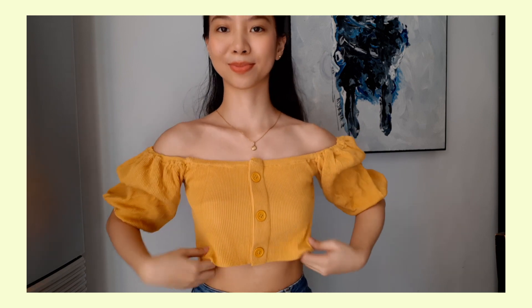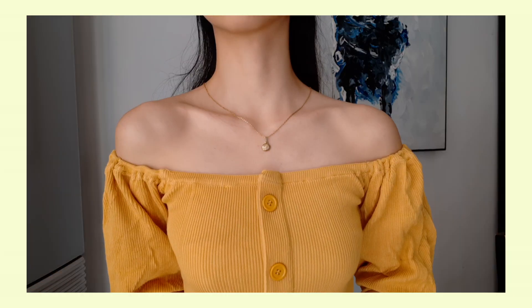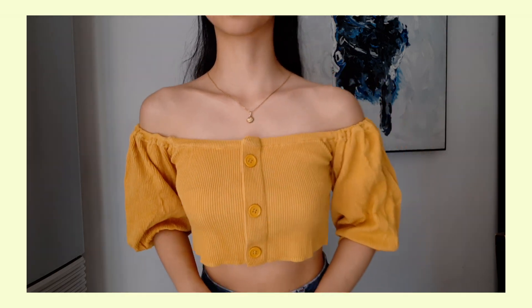Let's start with this top — it's also puff sleeves, and you can make it off-shoulder. It's actually cropped, and the material is really thick, like what you'd see in Zara — you can't even see my finger through it. The buttons are just a design. It's stretchable, so I think it can fit small to medium frames. On the lower part it's a bit loose, which is great paired with jeans or high-waisted shorts.